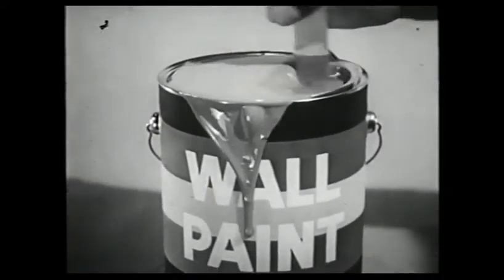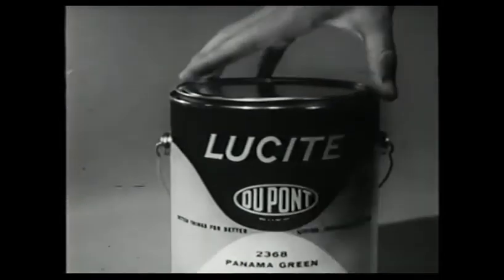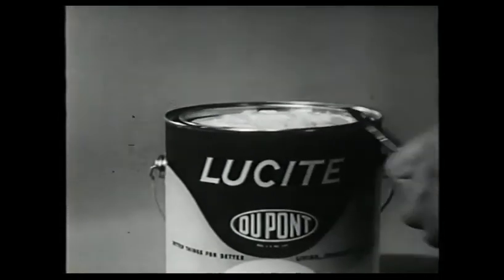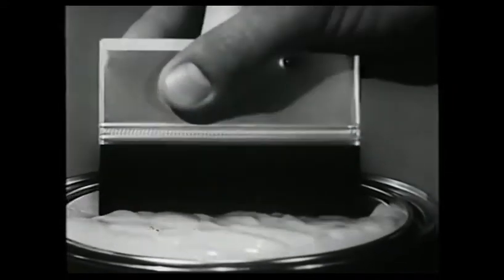Painting with ordinary wall paint can present problems. But now, from DuPont, new Lucite Wall Paint to end painting problems. No need to stir or thin Lucite. When the lid's off, start to paint. Lucite is made thick — it loads your brush or roller. You paint a larger area each time you dip. And DuPont Lucite doesn't drip like regular paint.